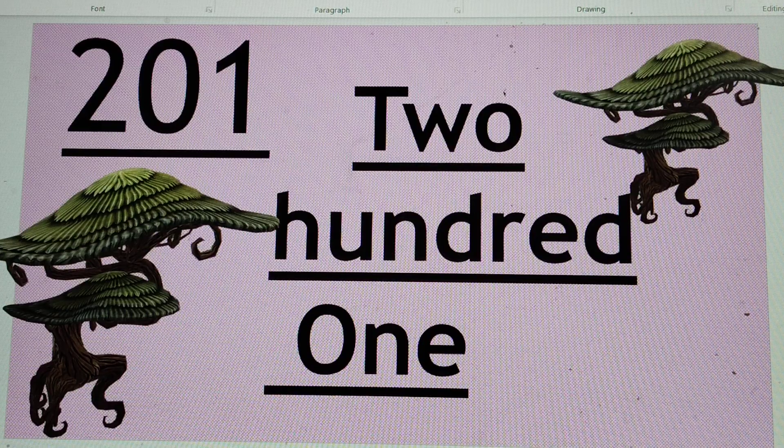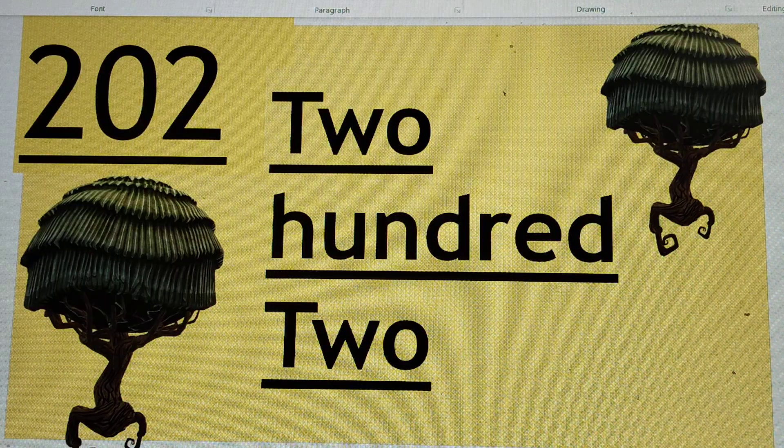Can you guess the next number? 202. Right. 202 is the next number, or two hundred and two. And you can write it like 202.